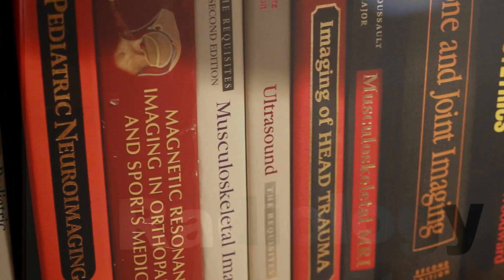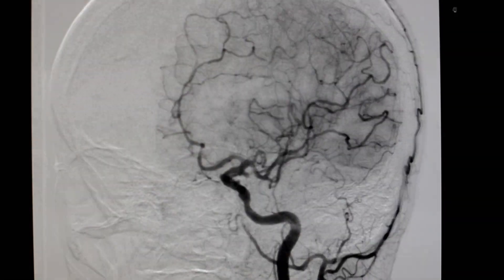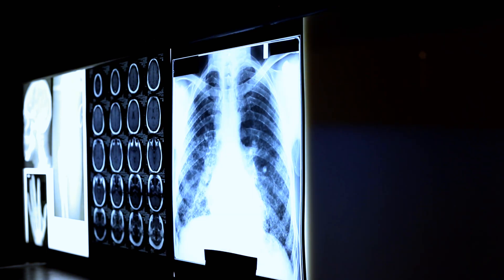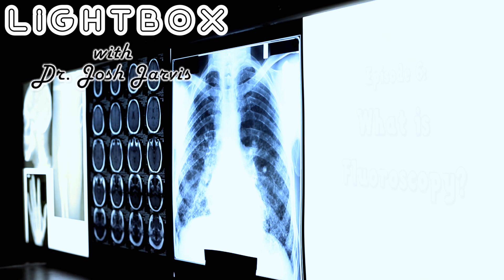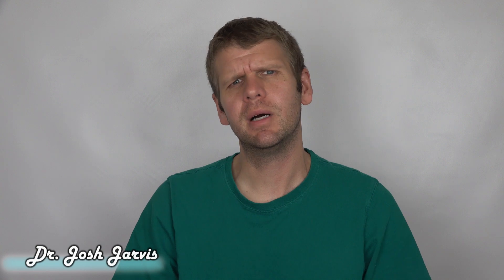If a picture is worth a thousand words, what's a movie worth? We'll do the math and learn about fluoroscopy after this. Hi everyone, I'm Dr. Josh Jarvis, and today we're going to learn all about fluoroscopy. But first, let's do some math. Kids are really into math, right? That'll be the hook that keeps them watching.